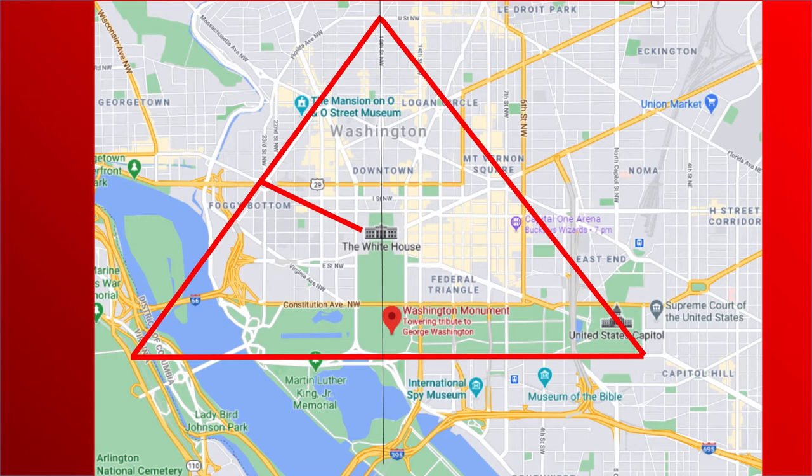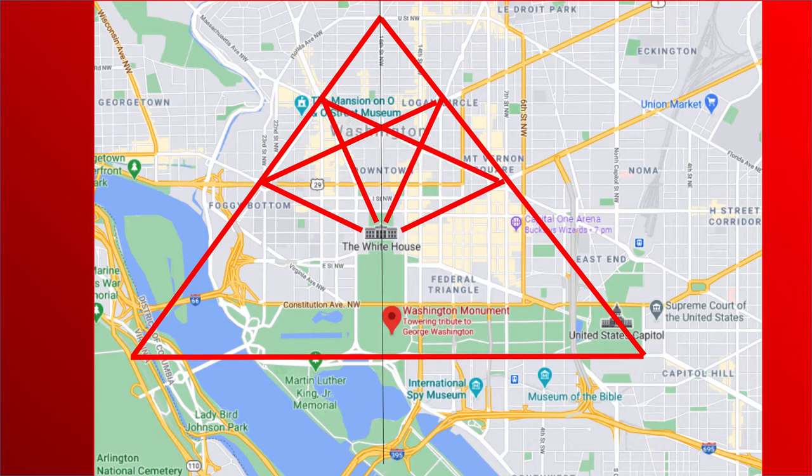Just following a street going northwest from the White House, and following another street right there — they're just right on the map. This is the way the city was laid out. Then let's connect those two points, and connect those two points. Of course, you're using a street to connect those points.